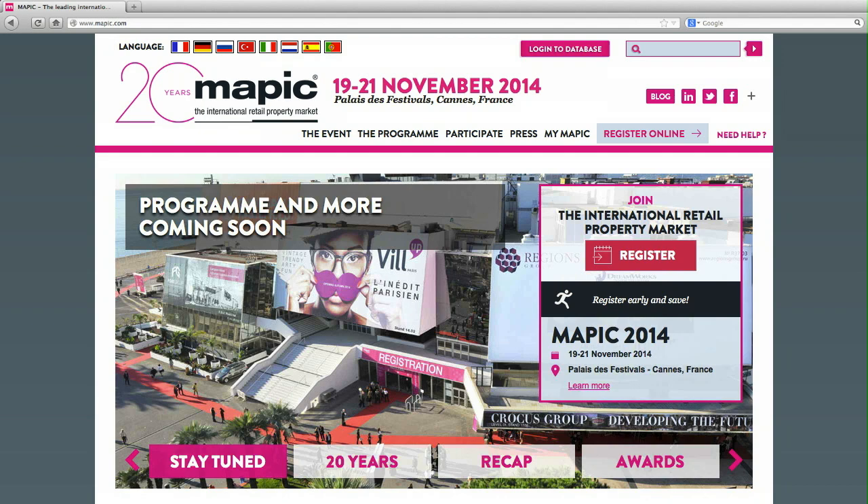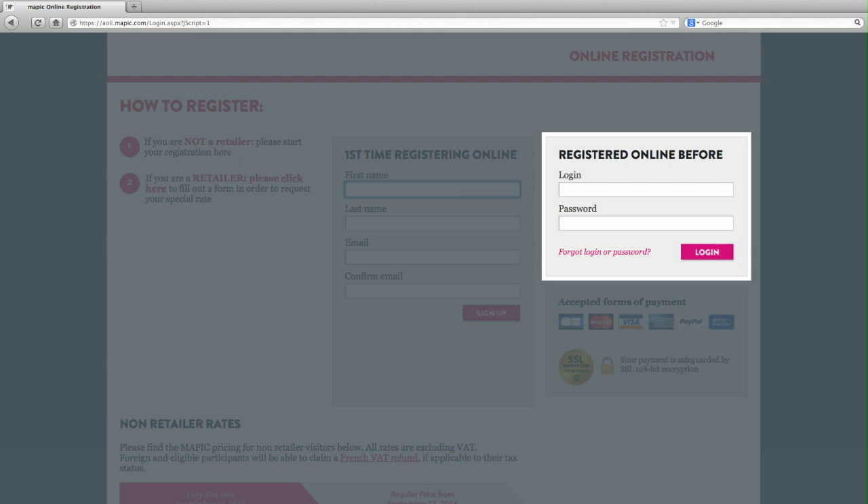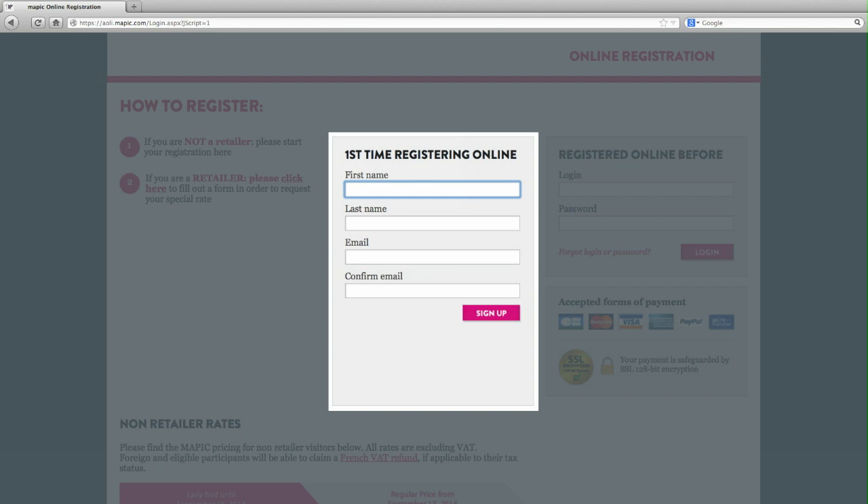Where do I begin? Once you arrive on the show website homepage, click on the link to register. You can register in two ways: as a returning client, enter your existing login details — your email address and password — or as a first-time visitor.